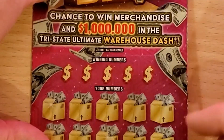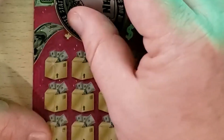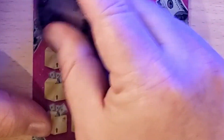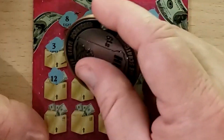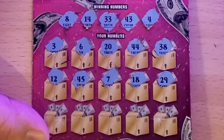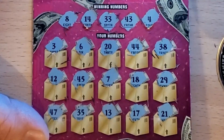This is also a second chance ticket — if it's not a winner you can enter it into a second chance drawing worth merchandise and a million dollars in the tri-state Ultimate Warehouse Dash. Numbers we need: 8, 14, 33, 43, and 4. Got 3 for one off, 6, 20, 44 one off, 38, 12, 45, 7 one off, 18, 29 — no 20s — 47, 35, 13 one off, 17, and in the corner 21. That's a loser.